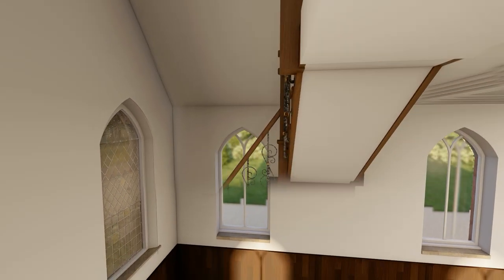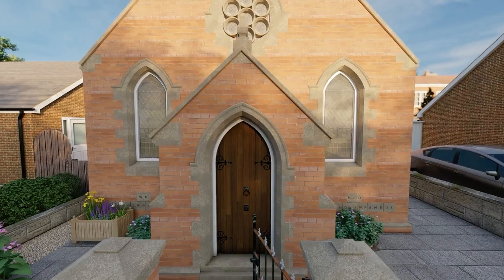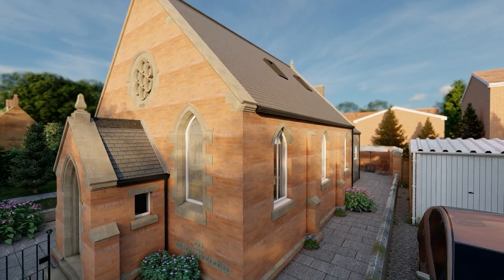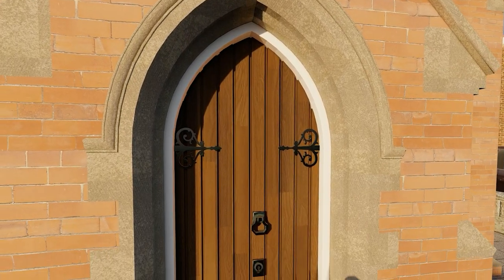A stunning bespoke staircase will connect the floors. Outside, the stained-glass windows will be preserved at the front of the building and reinstated at the side. The building's impressive entranceway will be retained.